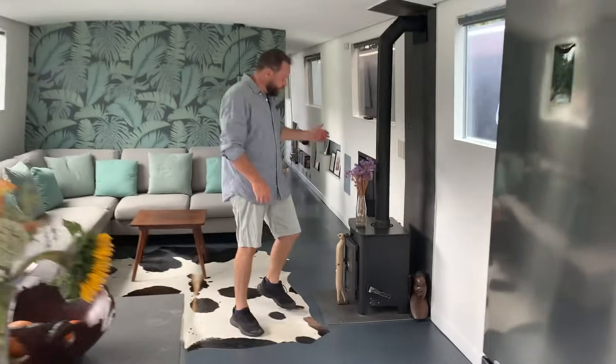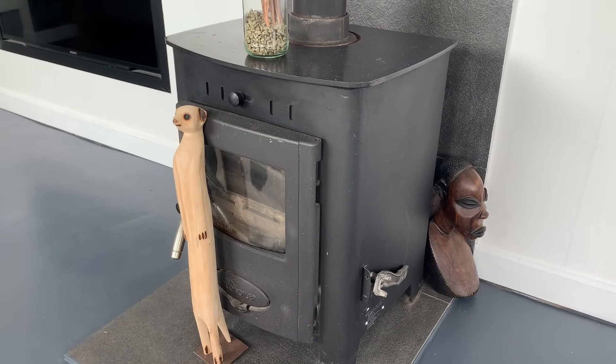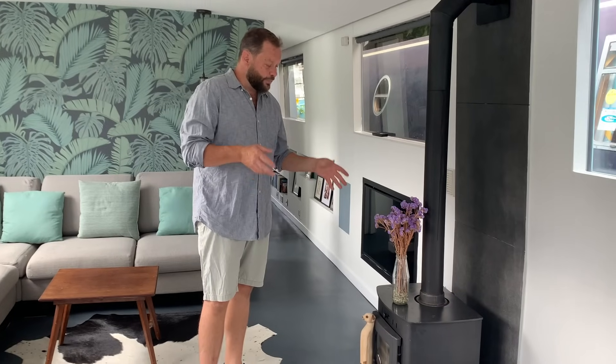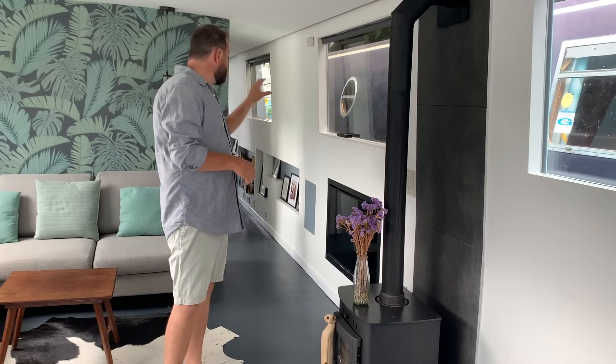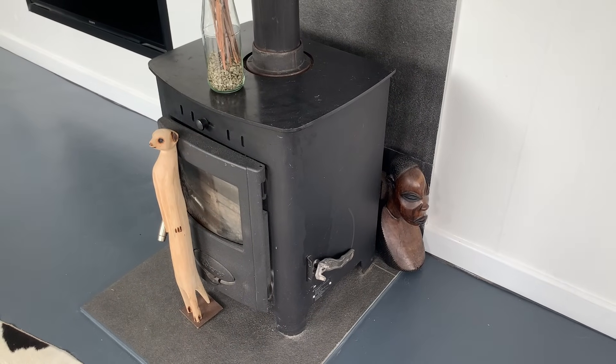Our heating system: we went with an eco log burner — a traditional log burner that we burn eco logs on, which are super dry recycled hardwood. Because it's incredibly dry it burns really cleanly and hot. We also store our heat — the log burner has a back boiler on it which heats our underfloor heating system as well as our hot water cylinder. This particular boat has a concrete floor, which means it has a thermal mass. This 18 tons of concrete gets heated by our eco log burner and stores heat, so we only have to run the fire for a couple of hours in the evening to heat our hot water for the day and to heat our slab, and it stays hot for a long time.